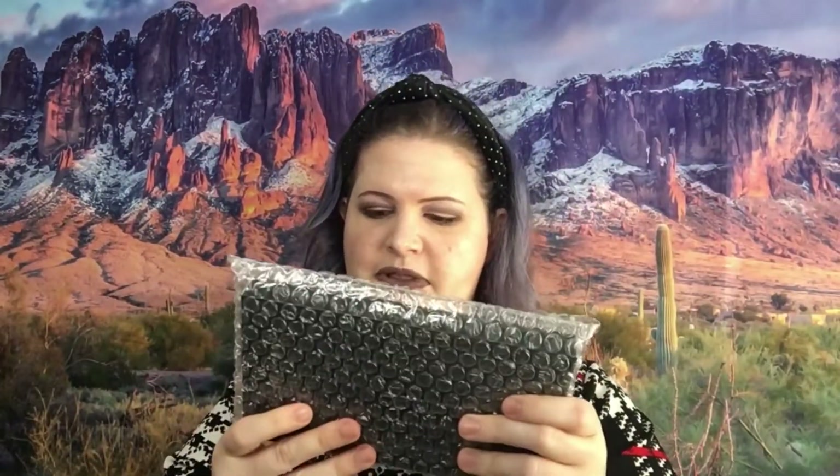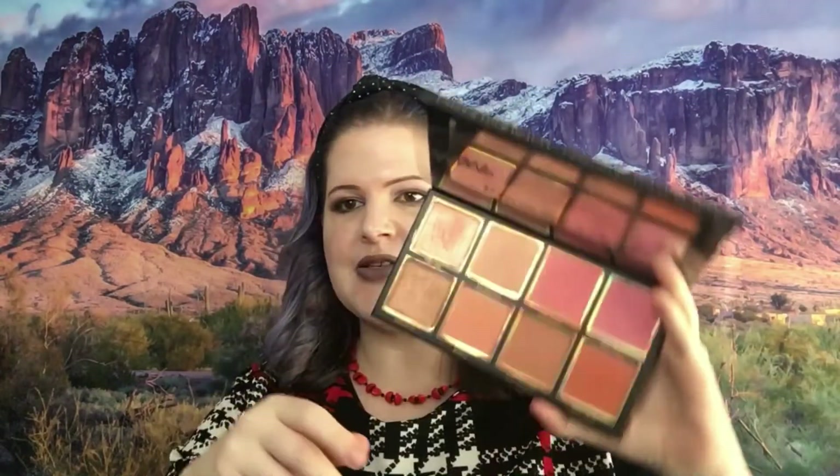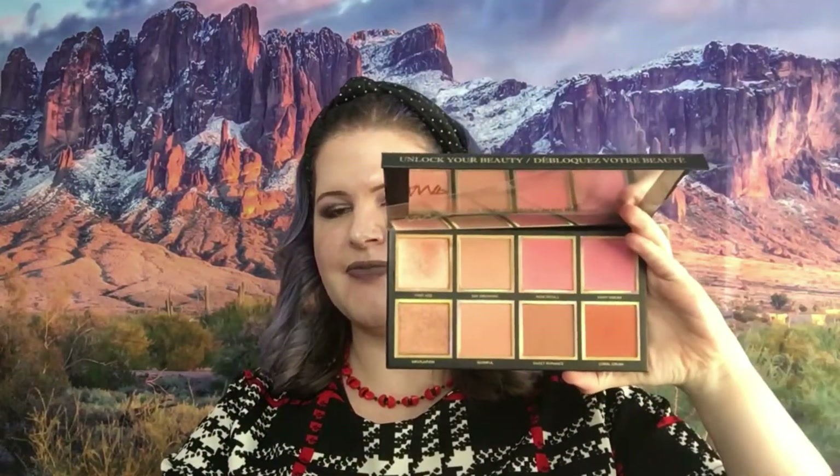This is the Secret Admirer Blush Palette from Private Society — I'm not taking it out of the wrapper but that is what it looks like. This is mine so I'm going to swatch it for you. That is what the inside looks like and those are the colors for the blush palette.